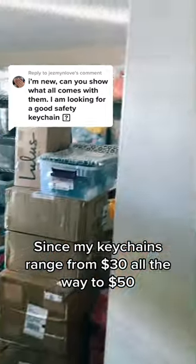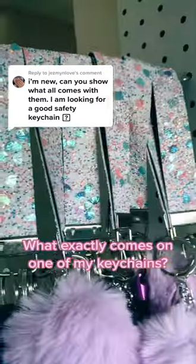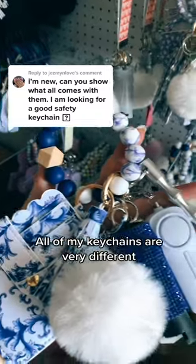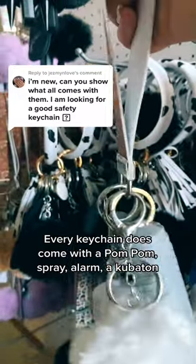Since my keychains range from $30 all the way to $50, what exactly comes on one of my keychains? This has to be my most popular question, and to answer this, all of my keychains are very different. Every keychain does come with a pom-pom, a spray, alarm, and a coupon tag.